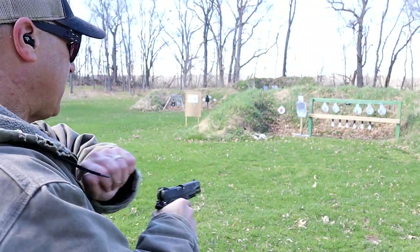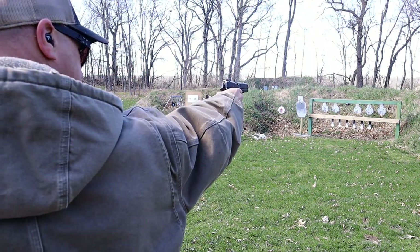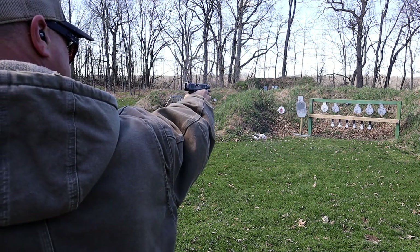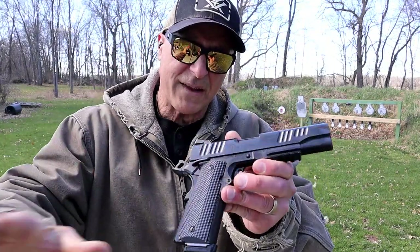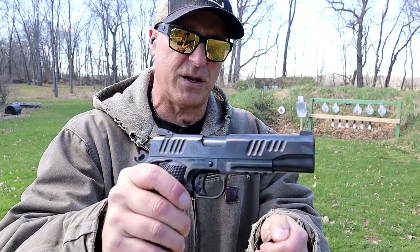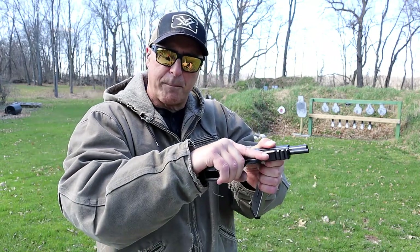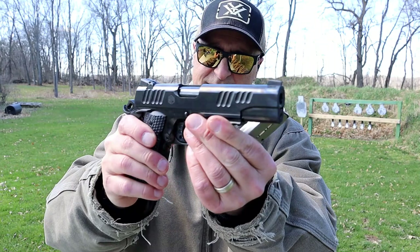Alpha Foxtrot — let me try my luck at one-handed. This has an extremely smooth slide. The slide to frame finish is really nice — very smooth. Reminds me of a CZ. You know those CZs, it's like butter, like butter on glass. That's how this Alpha Foxtrot feels — very nice slide coating.